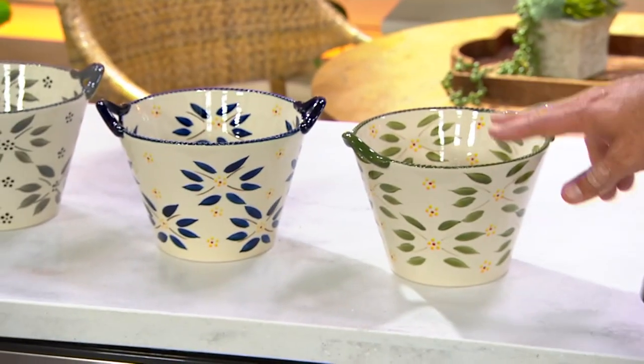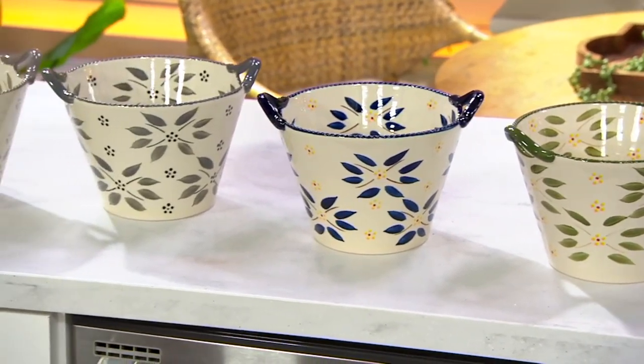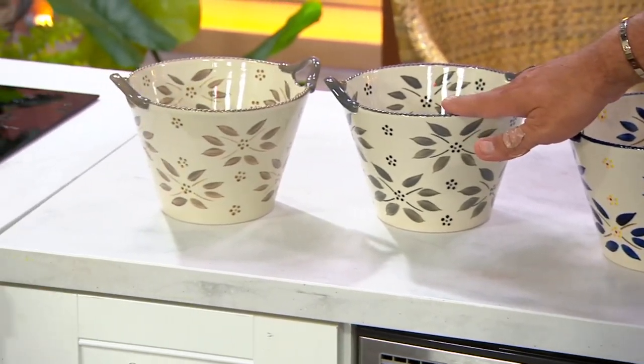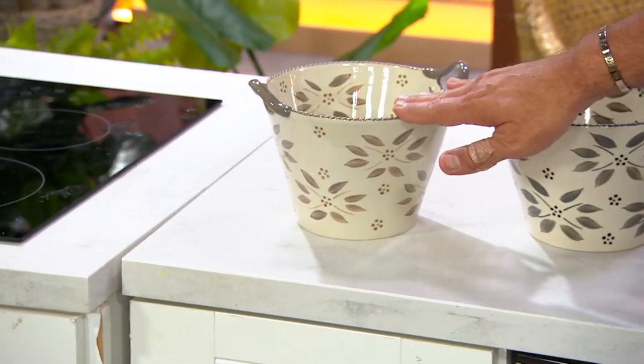Now let's talk Old World. Old World green, 350. Here's the blue, 450. The gray, 300. And the taupe, 250.